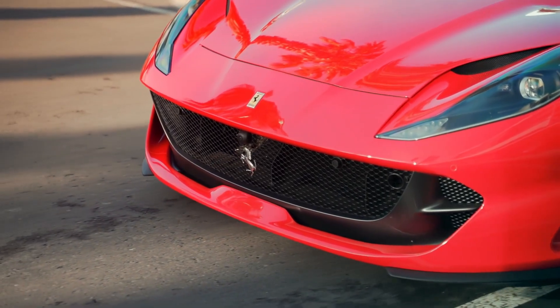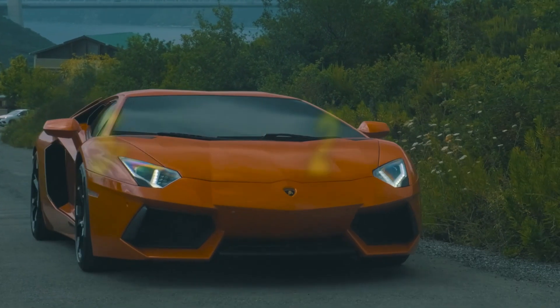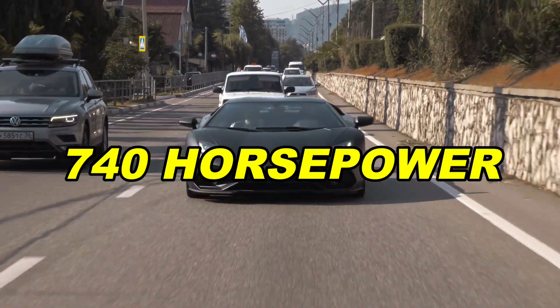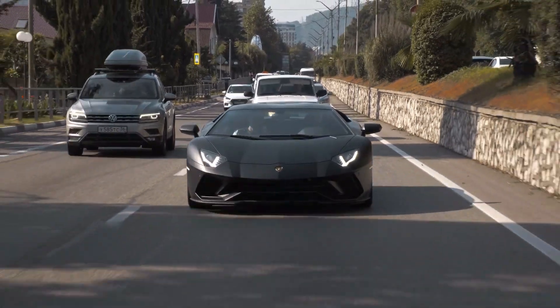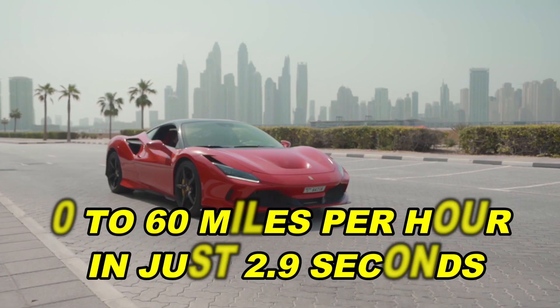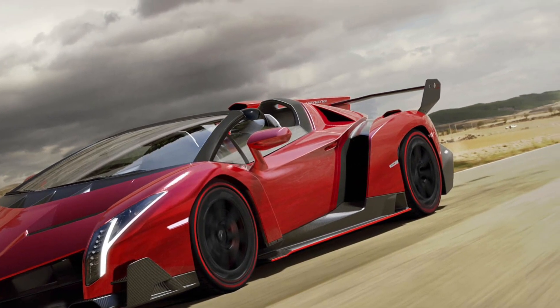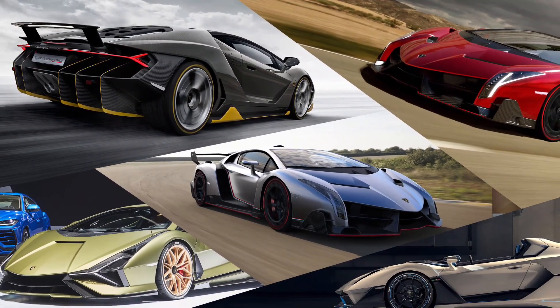These cars are really powerful, thanks to a 6.5-liter V12 engine that makes 740 horsepower. They can go from 0 to 60 miles per hour in just 2.9 seconds. The Veneno is the most expensive Lamborghini ever made — it's like a dream car for super-rich car lovers.